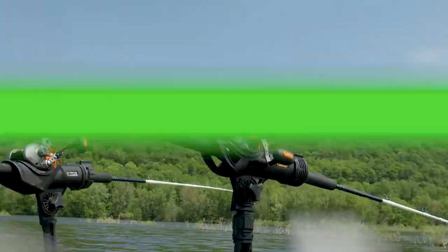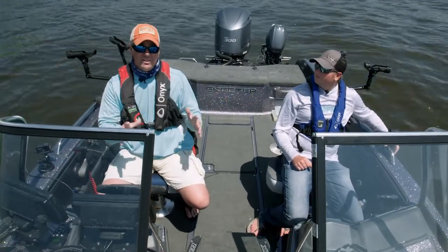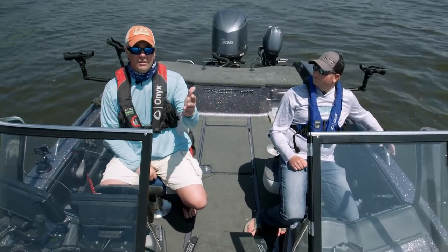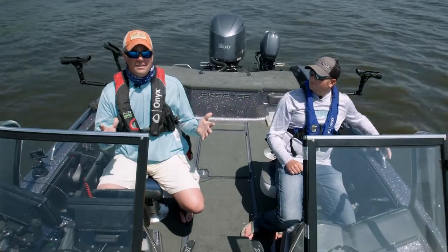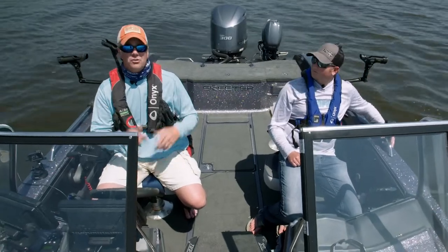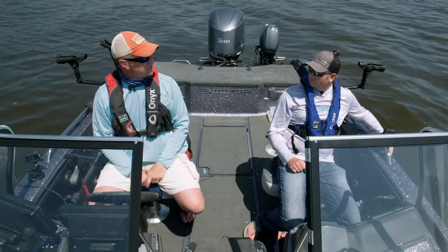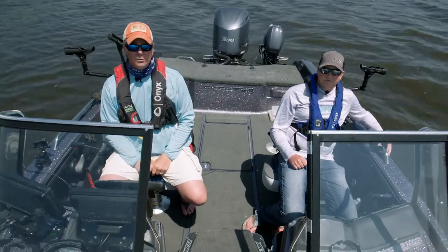That's all for us. For everybody watching, please subscribe to the channel — we're going to be putting out two videos like this every week and we'd love to have you along on all the adventures. If you've got some ideas for videos you'd like to see, some topics, species, destinations, make sure you add it to the comments. We'd love to hear from everybody watching. So from Pat McSherry and I, thanks for watching Go Angling, and we'll see you next time.